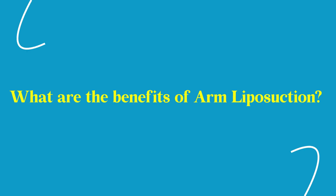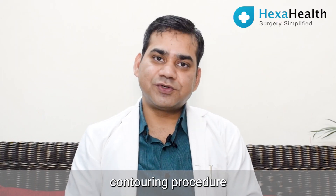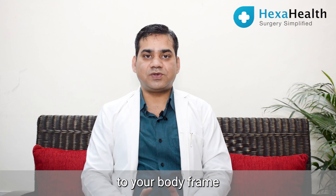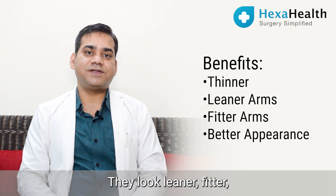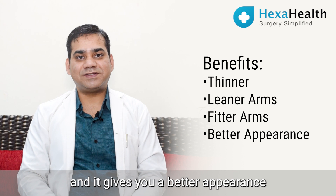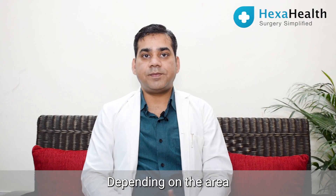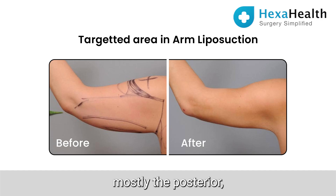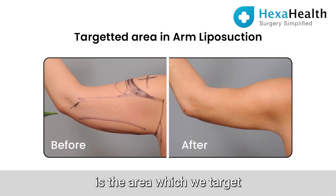Arm liposuction is a contouring procedure in which we contour your arms to suit your body frame. The arms start appearing thinner, leaner, and fitter, giving you a better appearance altogether. Depending on the area we want to target, mostly the posterior and lateral aspect of the arm is the focus.